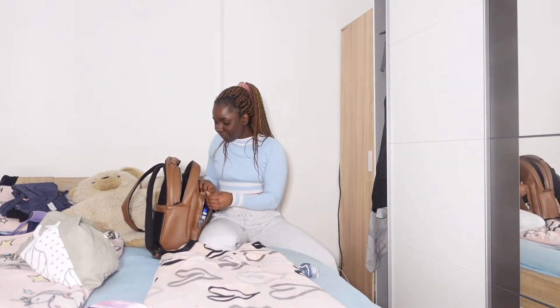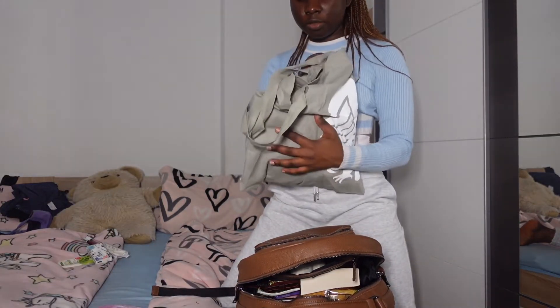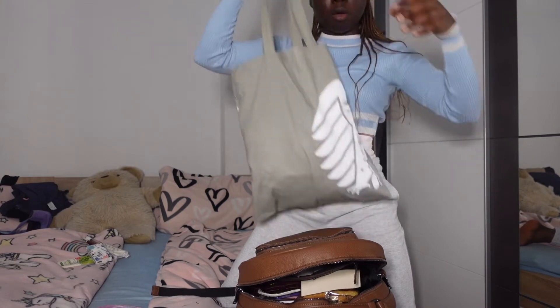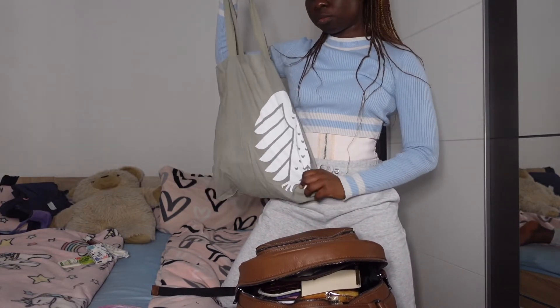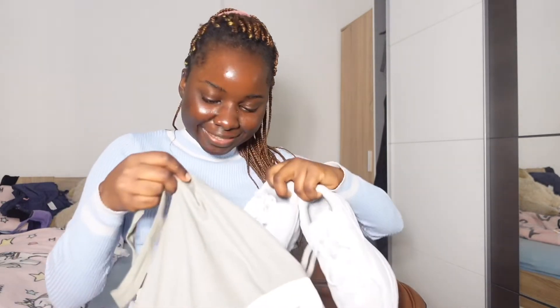I'm done packing. I'm going to put my shoes in here with my scrubs, since my clinical shoes stay at home. I'm practically done and prepared for clinicals. Right now I'm going to go cook with my sister.